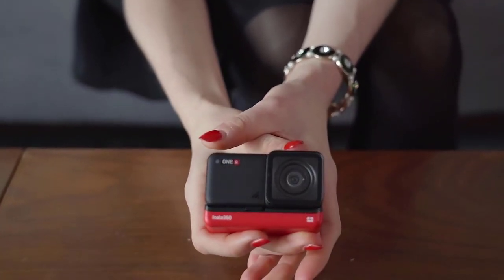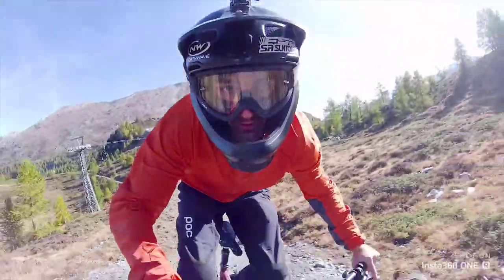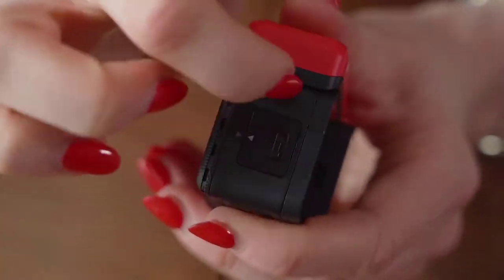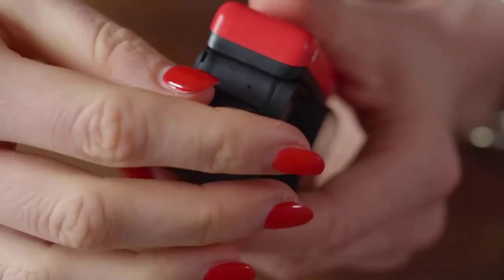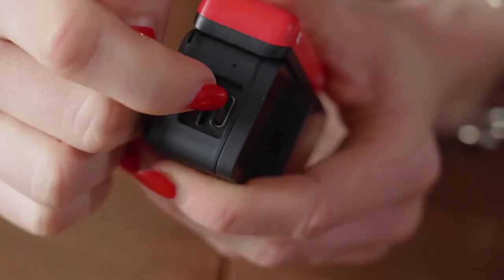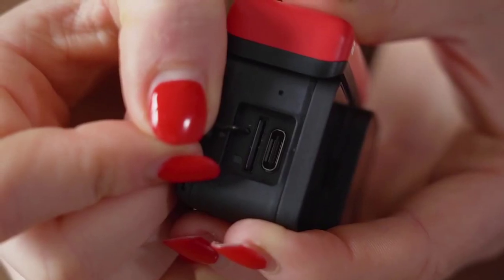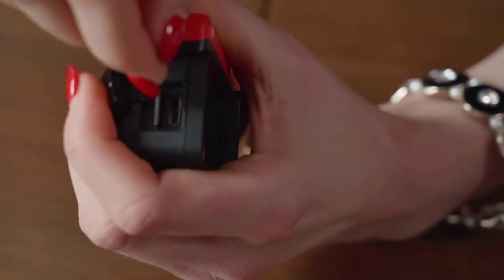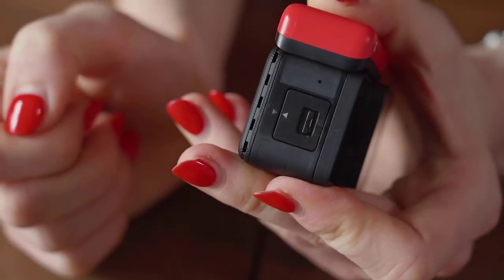Swapping lenses here is different than a traditional interchangeable lens camera, and it takes enough effort that you aren't going to manage it without stopping whatever you are doing. This is especially true with the 1-inch mode, which requires removing the front cover before taking it out of the cage to swap lenses. Insta360's video editing app for Android and iOS is one of the best I've ever used. It offers simple but powerful automatic options for beginners, while also providing more complex, feature-rich options to satisfy more advanced users.